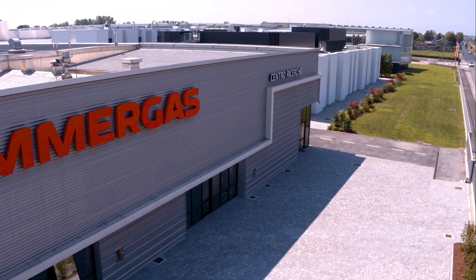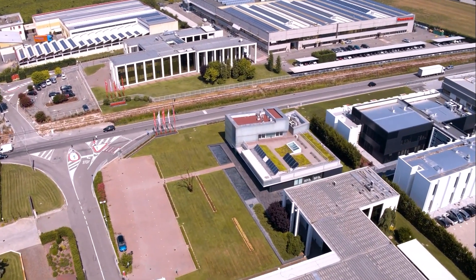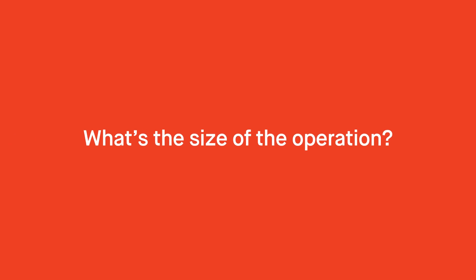Alfa is part of Immigas Group and I'm the managing director of Alfa. I'm here today to take you around our factory in Italy and to show you our training facilities. The place we are here today is about 60,000 square meters of covered surface and we employ here over 700 staff.